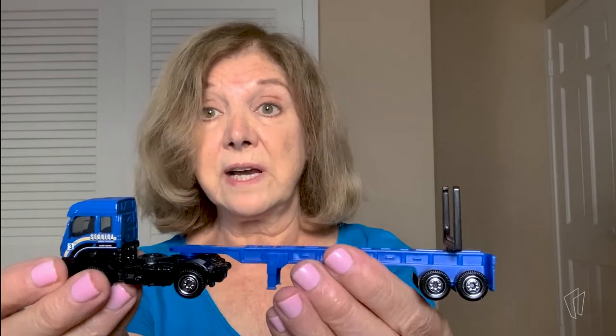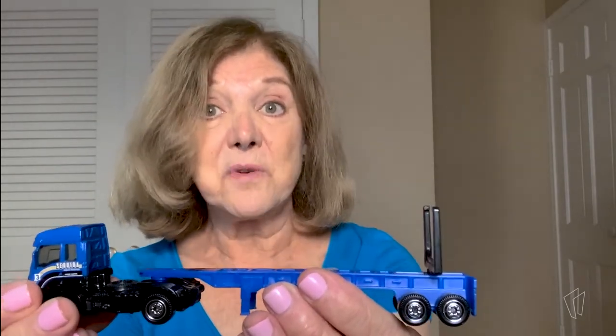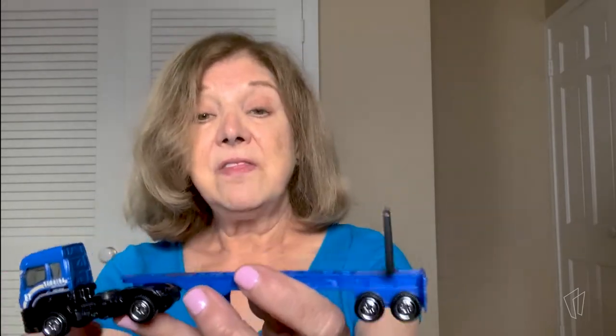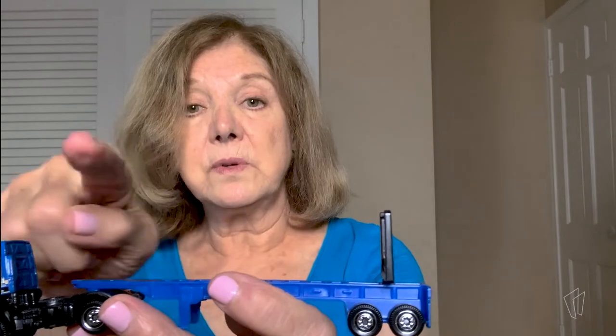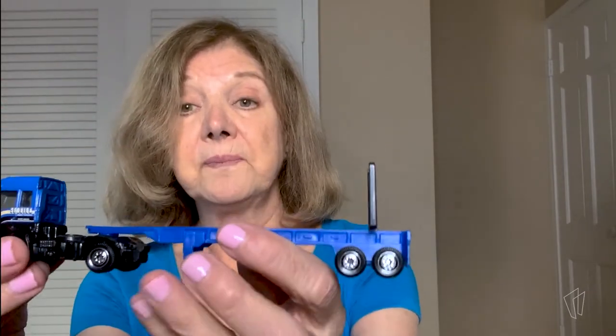Some people call them big rigs. Some people call them tractor trailers. Some people call them 18 wheelers — that's a lot of wheels, right? The loads that they carry are just huge. And this tractor trailer is a special kind. If you notice, it doesn't have one of those big shipping containers on the back, those big square boxes. This one is called a flatbed, and all it has is this very flat platform here.